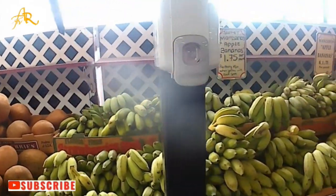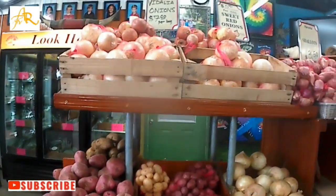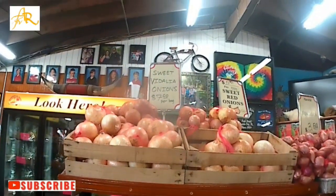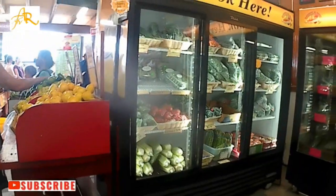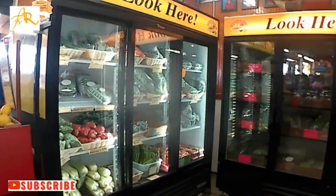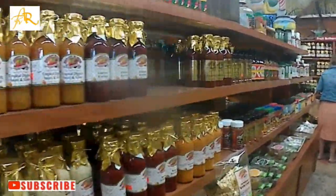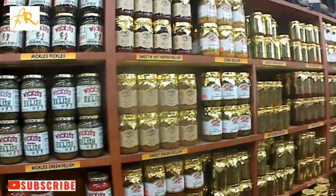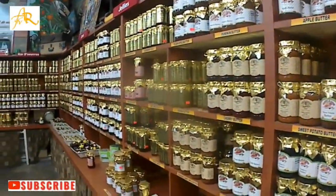You are going to find all kinds of seasoning made by the people of Robert Is Here. And also you are going to find gravy and salad dressing and all these products made by Robert. Look how beautiful they look — these are all homemade products, including gravy.